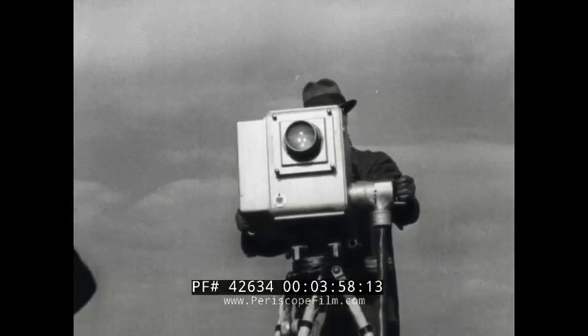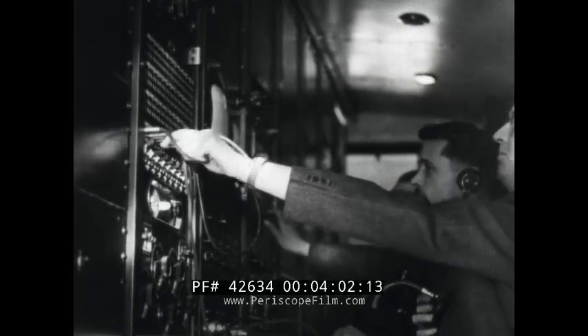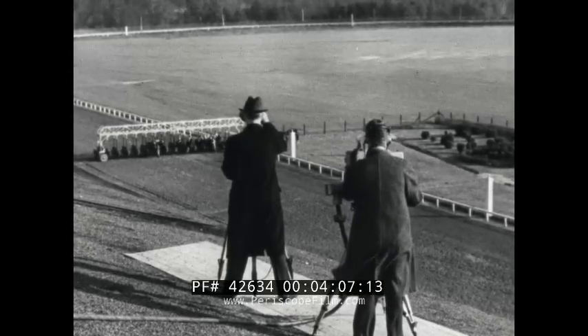With a connection made, the camera is turned on for a test, and engineers stand by as race time approaches. Then on top of the stand, announcer Clem McCarthy takes his place beside the television camera, and the program goes on the air.